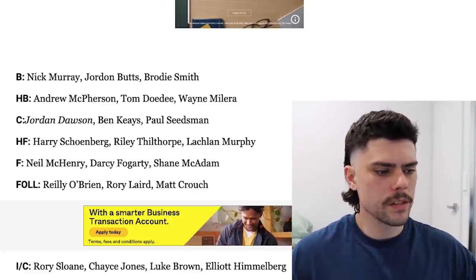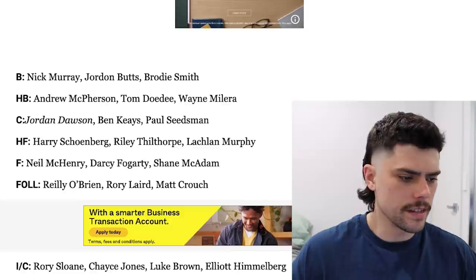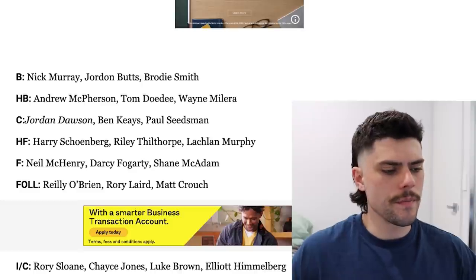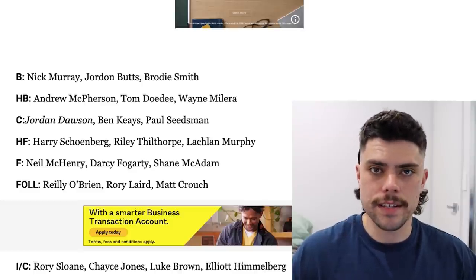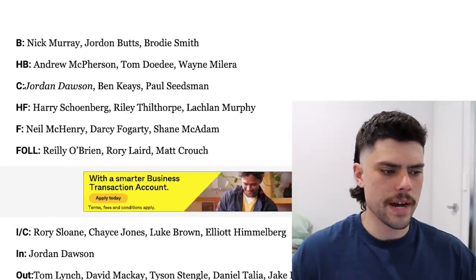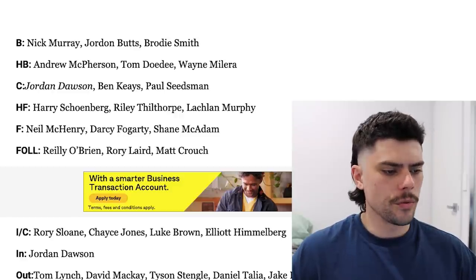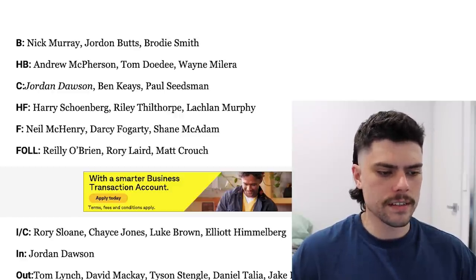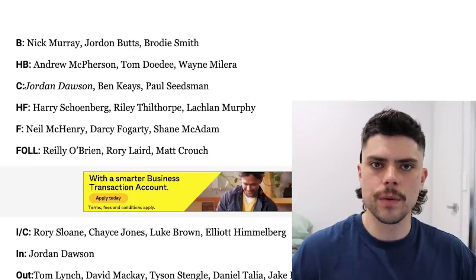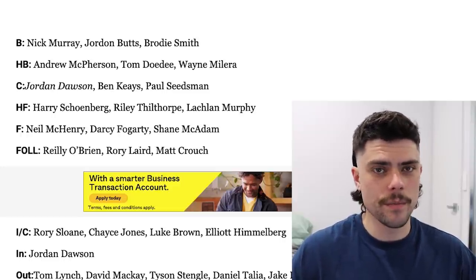That midfield group is looking fairly strong, but maybe a little bit of vulnerability with their back line. I think Butts is an up-and-coming solid player, they've got Fisher-Mackersy in their ranks as well, and Nick Murray and McPherson are players I don't know too much about. I do wonder if maybe down the track Adelaide look at an Aaron Francis in the next year's trade period. The forward line also looks young and talented, but not a whole heap of scoring power — Schoenberg is primarily a midfielder, McHenry is a pressure forward, and Tilthorpe, Fogarty and McAdam are all pretty talented. Overall, I still think Adelaide will have another development year next year and I don't see anything here that makes me think they're a real chance for the top eight.